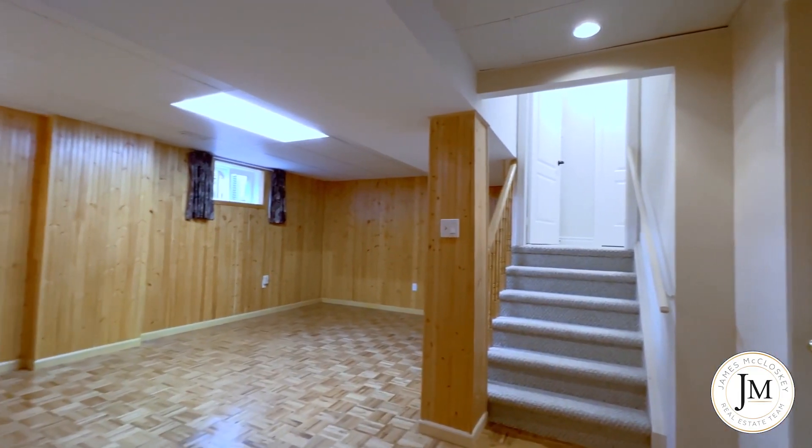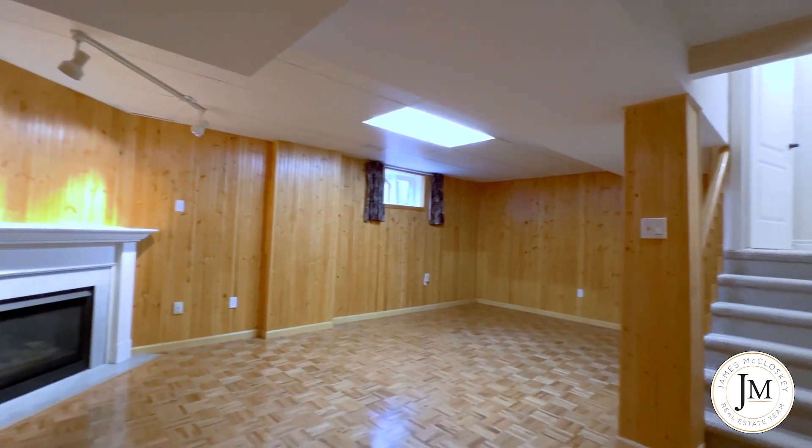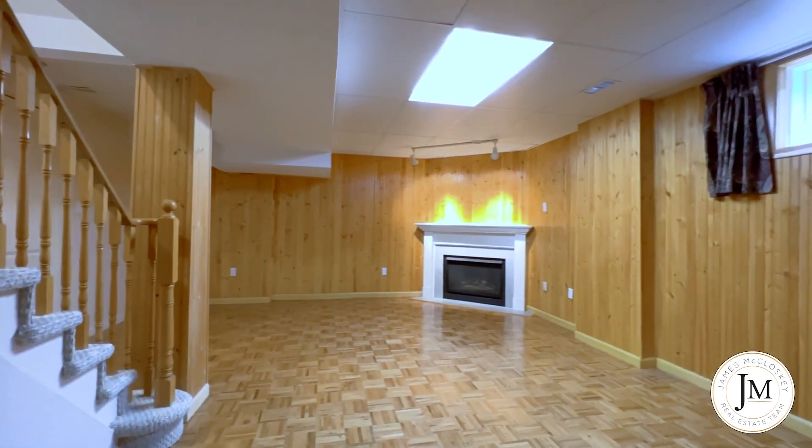The basement rec room is a great room for movie nights, featuring wood floors, a gas fireplace, and a large window.